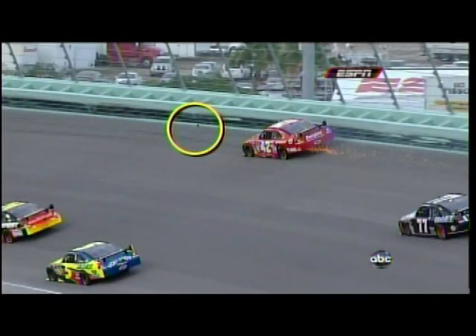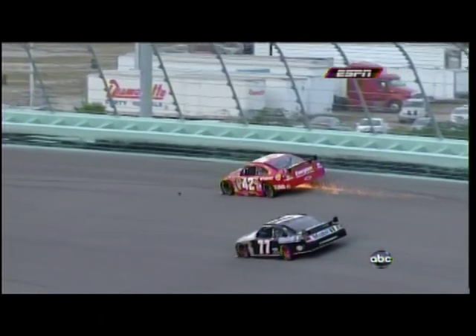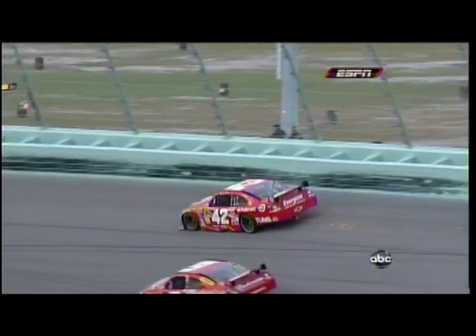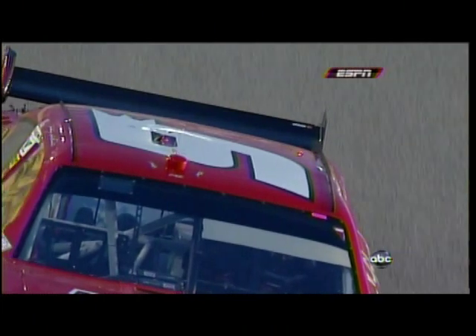Speculation was it might have been a brake rotor, and indeed it was. Watch the circle — that's the part of the brake rotor that came off between when the contact from the 42 and the 14 took place. You see right there, that contact from the wall just split that brake rotor, and there's a piece of it bouncing on the track. Right there you see it hit the roof of the nine car — like a giant can opener just peeled open the sheet metal.